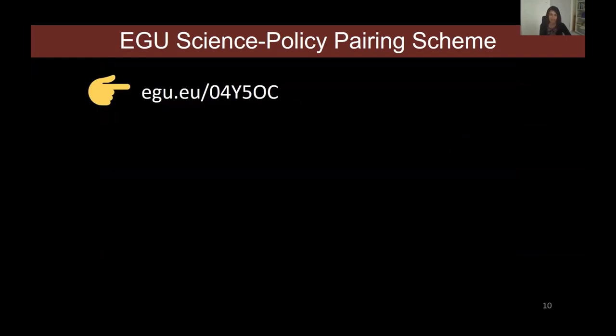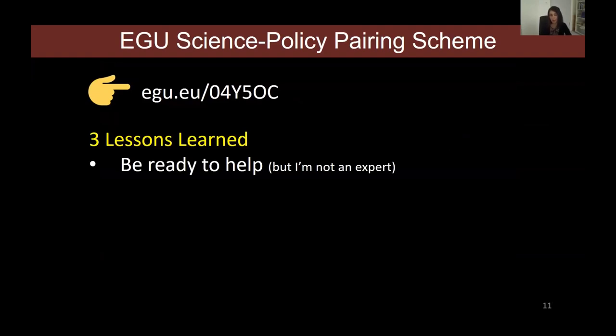There's a lot more that happened in those two days, and I was asked to write a blog about it — you can go to the EGU blog for more information. But I want to point out three lessons that stood out most. The first lesson was: be ready to help. When you're asked to engage with the policy making process, it's easy to say 'I'm not an expert on this topic,' but I encourage you to make that your last resort.